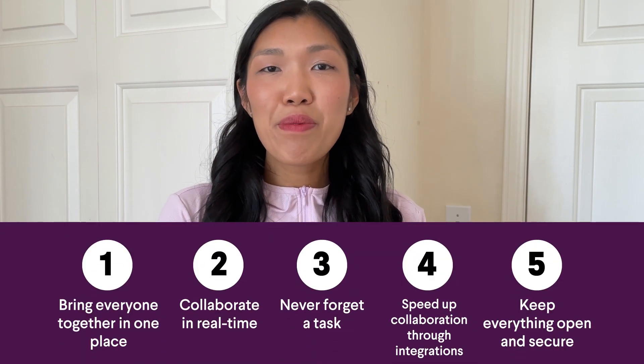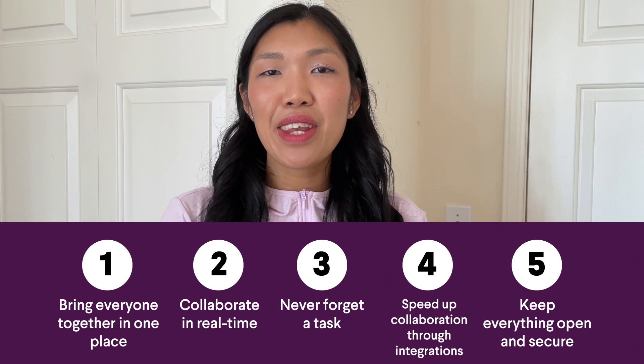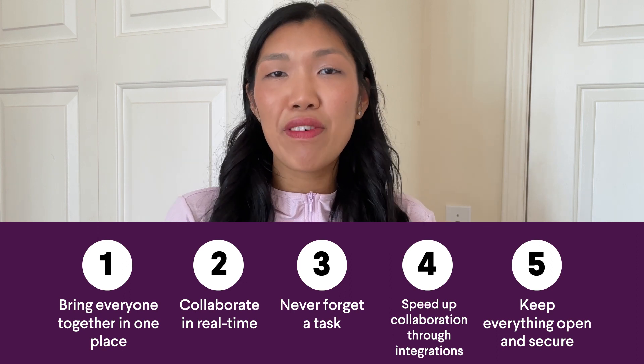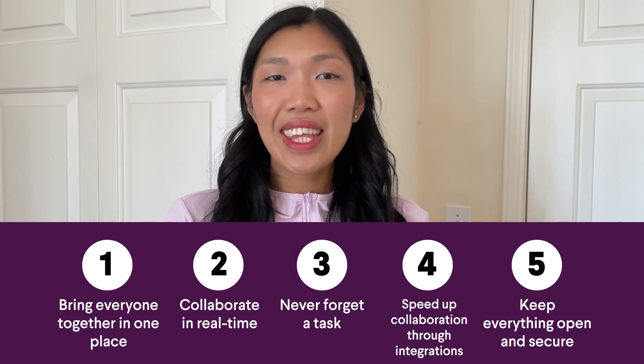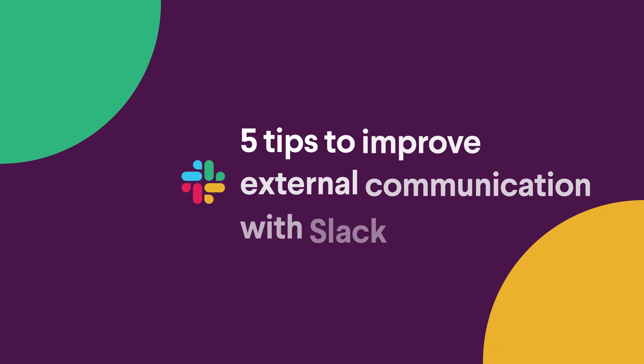Here are five tips to help you improve external communication with Slack. I'm Nancy from the team at Slack, and here are five tips on how to work better with people outside your business in Slack.